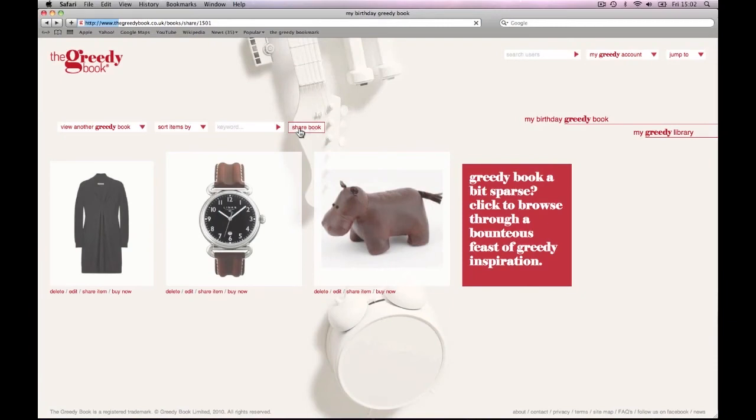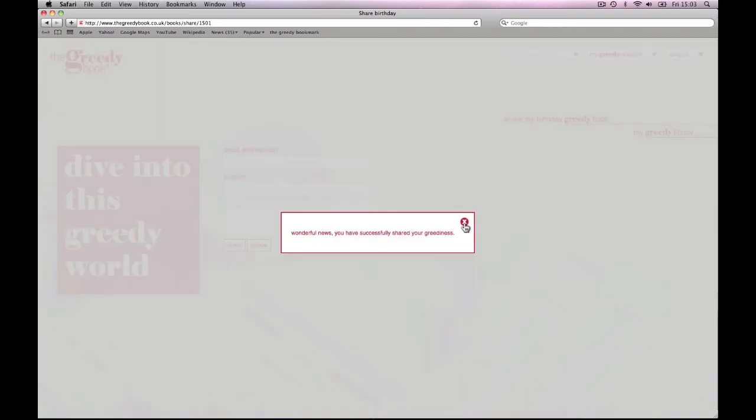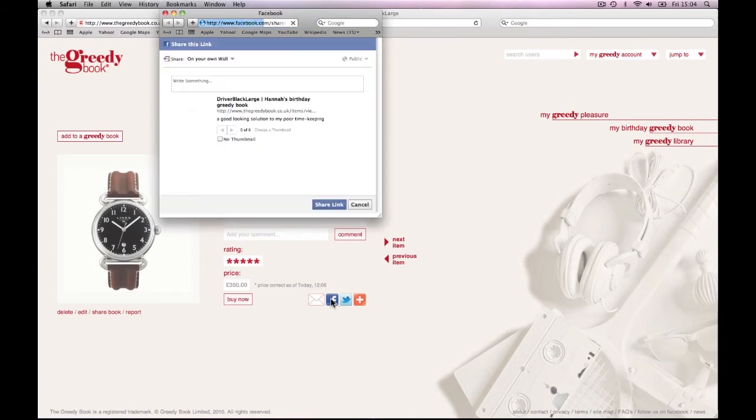What's the use of collecting all these gorgeous items if you can't share them with your nearest and dearest? Don't be selfish with your greediness — put it out there for all to see. For example, at the click of a button you can email your whole book to your mum to make buying your birthday present simple and stress free. Sharing an item or book on Facebook or Twitter is oh so easy — just publish your must-have items to your profile so the world can see how greedy you are.